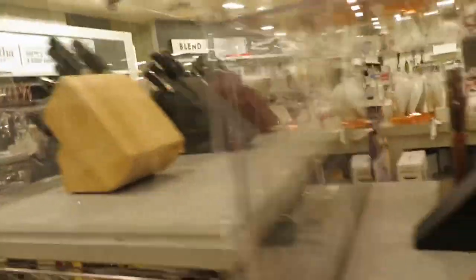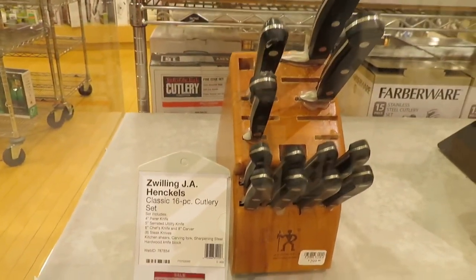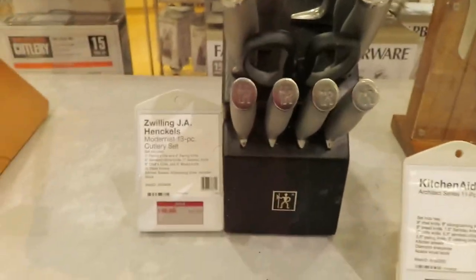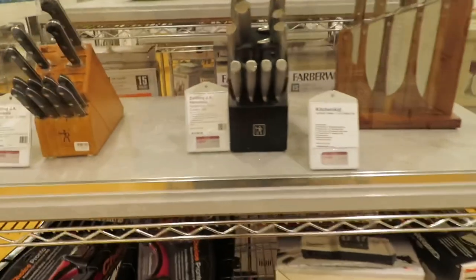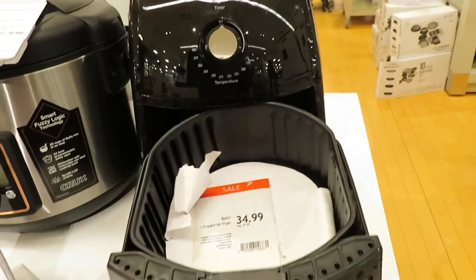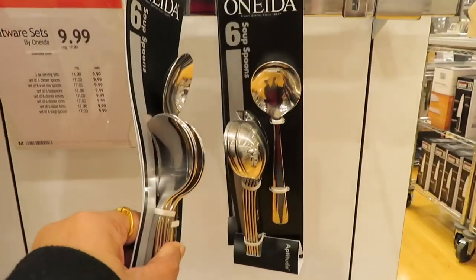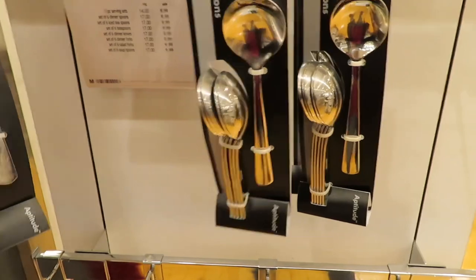This knife set is $199. There is a 16-piece set and a 13-piece set for $149. There is also an air fryer at $34.99 — a beautiful brand. Soup spoons are here at $9.99.